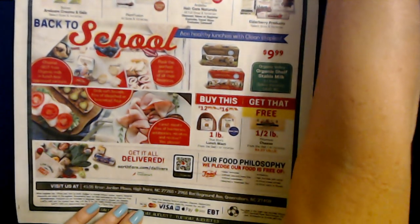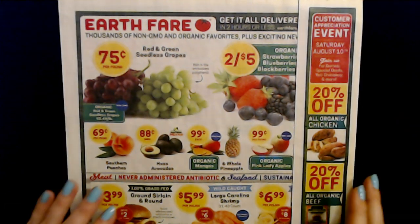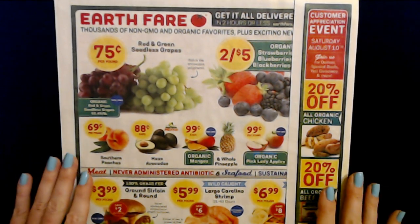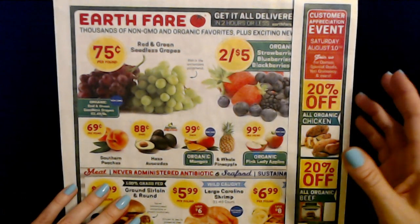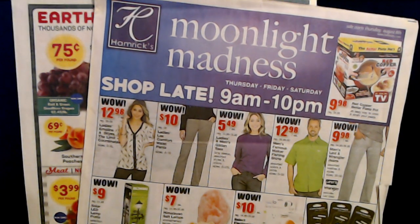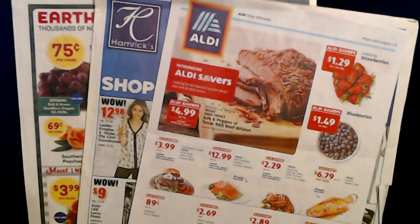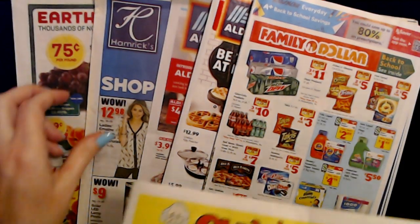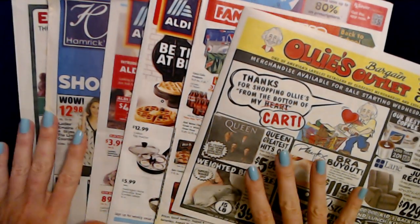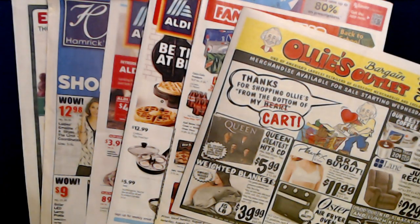Earthfair is cool, but I'm still kind of an Aldi gal. Plus we're getting a Lidl and a Trader Joe's, so it's pretty exciting. And we're getting a Publix too — they're opening several different new stores in Greensboro in the next few months. Thank you so much for coming to see all the sales circulars today. I really hope that you enjoyed it, and I will see you again really soon. Bye-bye.